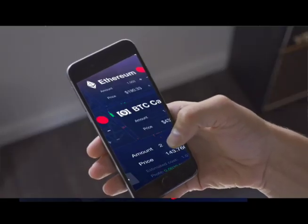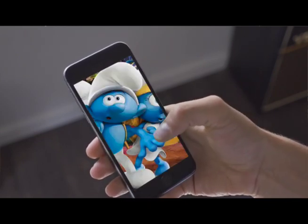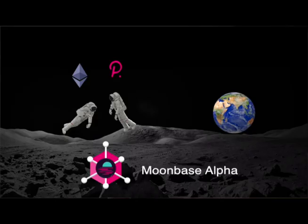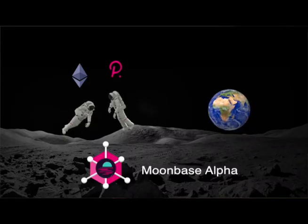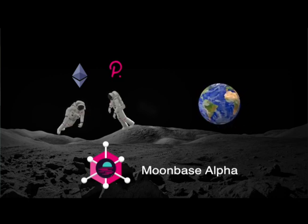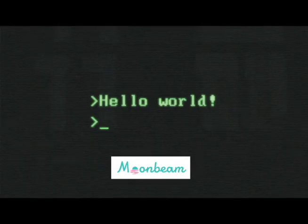For example, our favorite DEX, our favorite wallet, our favorite NFTs — nothing changes. Finally, Ethereum and Polkadot can be brought together into one single platform. It's time for Moonbeam.